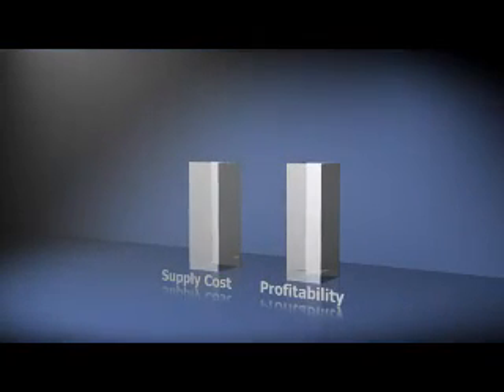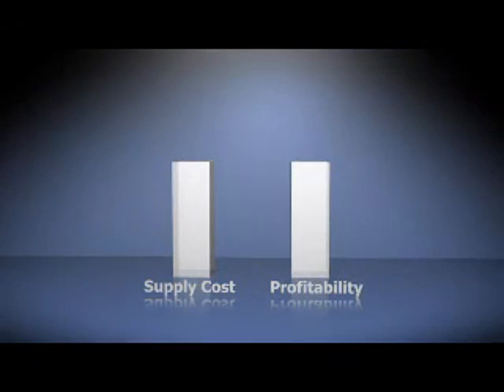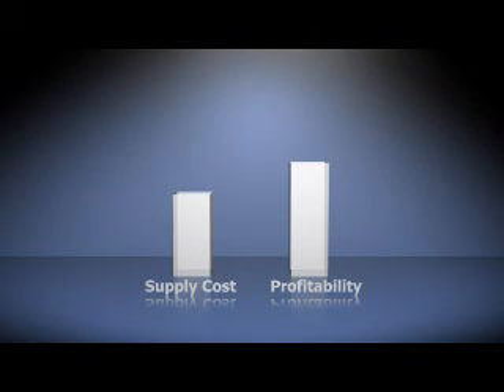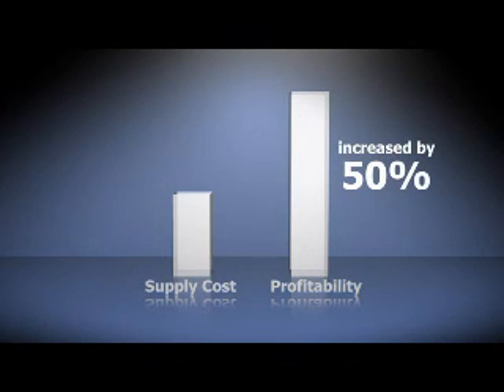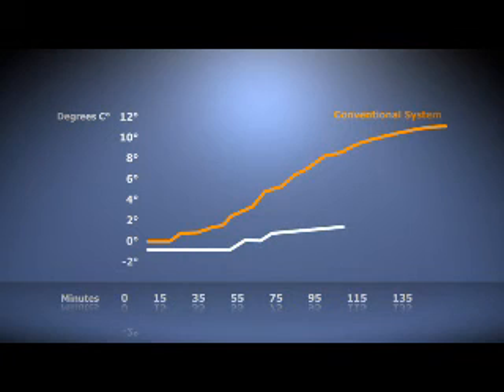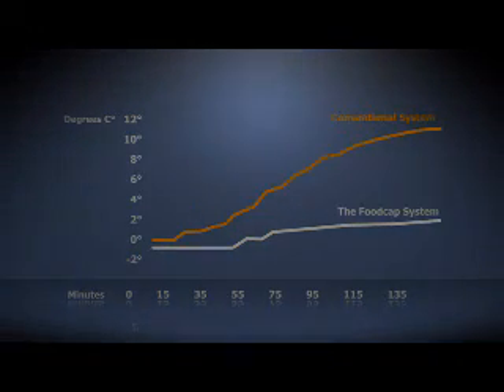The Foodcap system provides major cost savings when processing fresh meat into consumer packs. Compared to conventional central processing, supply chain costs can be reduced by up to 25%, and meat department profitability increased by up to 50%. The Foodcap system reduces temperature fluctuations, especially at the supermarket loading dock, significantly increasing cold chain security. Food safety is enhanced and products are fresher and of consistently higher quality.